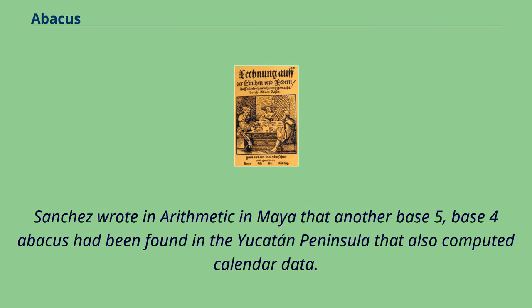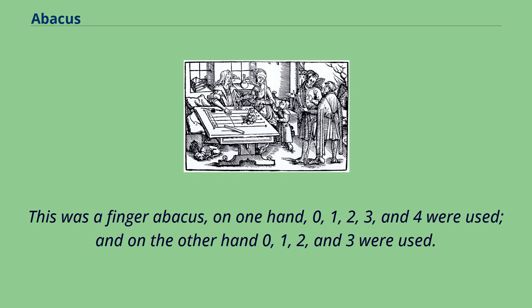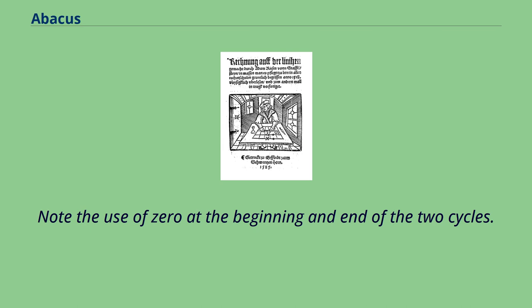Sanchez wrote in 'Arithmetic in Maya' that another base-5, base-4 abacus had been found in the Yucatan Peninsula that also computed calendar data. This was a finger abacus: on one hand, 0, 1, 2, 3, and 4 were used, and on the other hand, 0, 1, 2, and 3 were used. Note the use of 0 at the beginning and end of the two cycles.